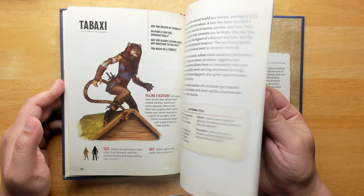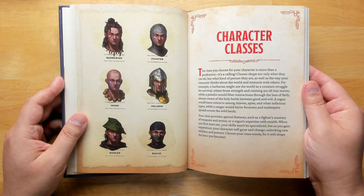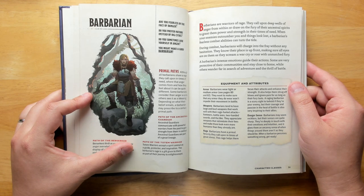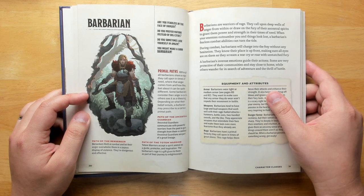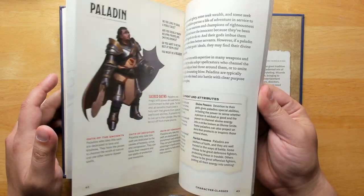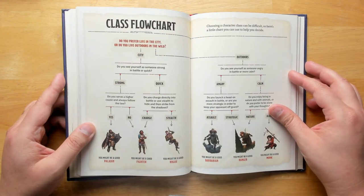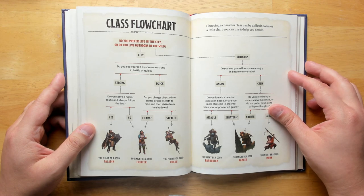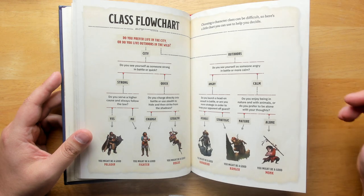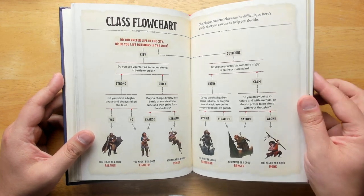Half orcs, halflings, dragonborn, kenku, tabaxi, tortles — we have some races that aren't in the main Player's Handbook that came out in later books. We get into our martial classes: barbarian, fighter, monk, paladin, ranger, and rogue. Each of these has their paths that we find in the official manuals, along with some equipment and attributes — what are they likely to be carrying, what sets them apart? Along with some famous legendary fighters for each of the different classes. One really nice thing: a class flowchart, helping you pick the class you want to be. By running through the flowchart, you end up with a class that fits your play style. Why doesn't 5e have something like this? There isn't a lot of information in the official books about how you choose the right class for you, or which one's more difficult or easier. This one really gives you more information and distinguishes them clearly.